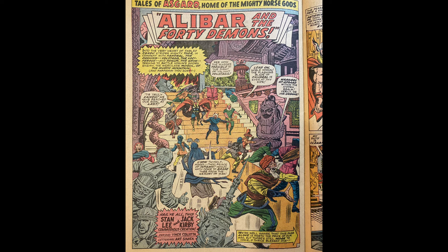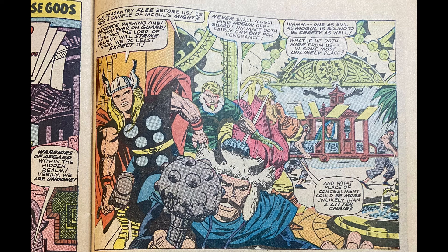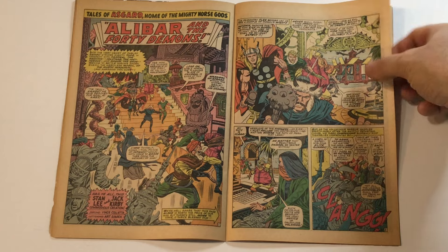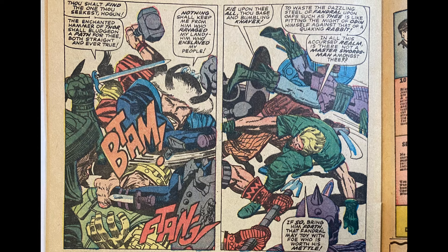Tales of Asgard is still going on all cylinders. The Warriors Three have breached the walls of Xanadu and are tearing it up there — flames in the background, everybody running for cover. Beautiful. All the costumes, the bits of statuary, the architectural flourishes — just amazing stuff. Volstagg gets distracted by a beautiful damsel, any excuse to get out of harm's way. Thor, Fandral, and Hogun are engaged in intense battle.